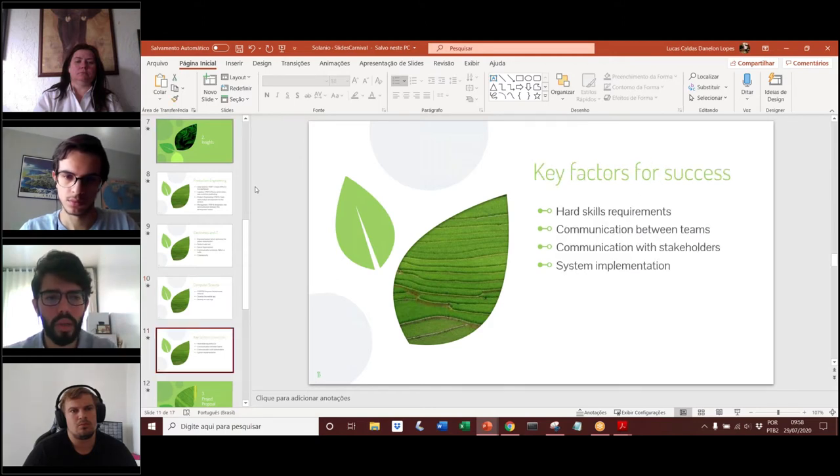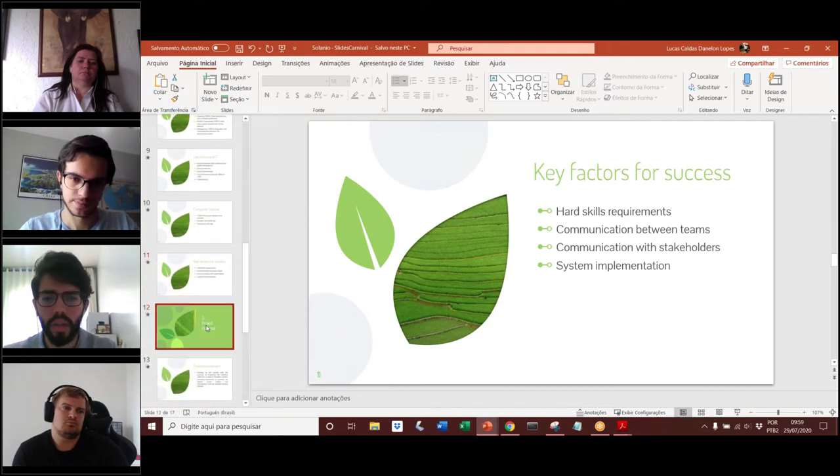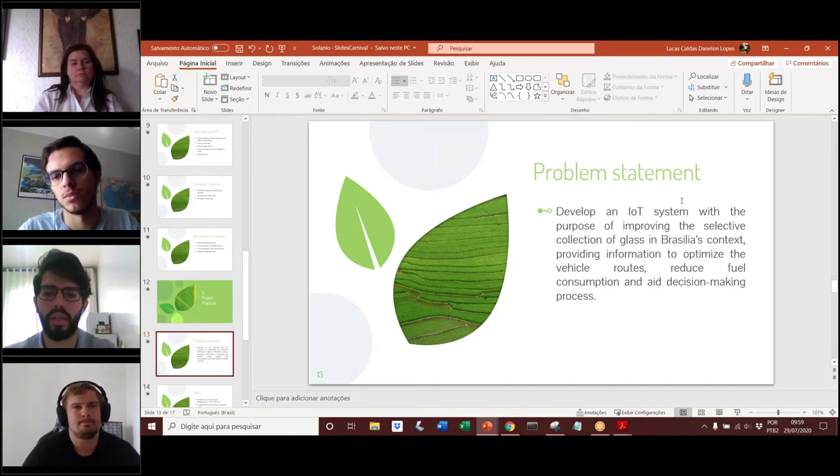The key factors we saw in our insights for the success of this project would be the hard skill requirements, communication between the teams, communication with the stakeholder Green Ambiental, and implementing the system. Currently we cannot implement the system due to the pandemic, but we can validate it and do some tests. The problem statement would be to develop an IoT system with the purpose of improving the selective collection of glass in Brazil's context, and to provide information to optimize vehicle routes, reduce fuel consumption, and aid the decision-making process.